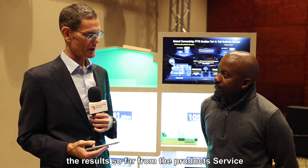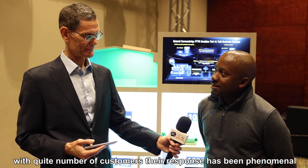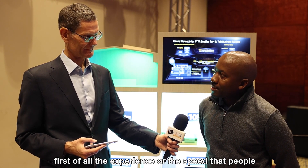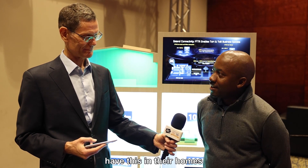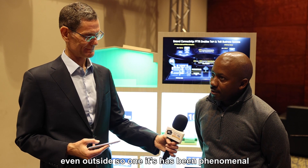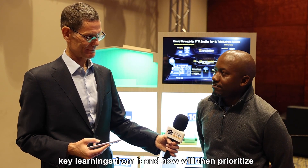And is there anything you can tell us about the results so far from the pilot service? Any feedback from customers? We have started a proof of concept with quite a number of customers. The response has been phenomenal. The experience and the speeds that people are getting, regardless of how big their houses are — and some people with pretty big houses have put this in their homes — they get speeds of up to a gig everywhere within their homes or even outside. From an OpenServe point of view, we're now looking at key learnings from it and then how we productize this and take it to market. So it's been quite positive.